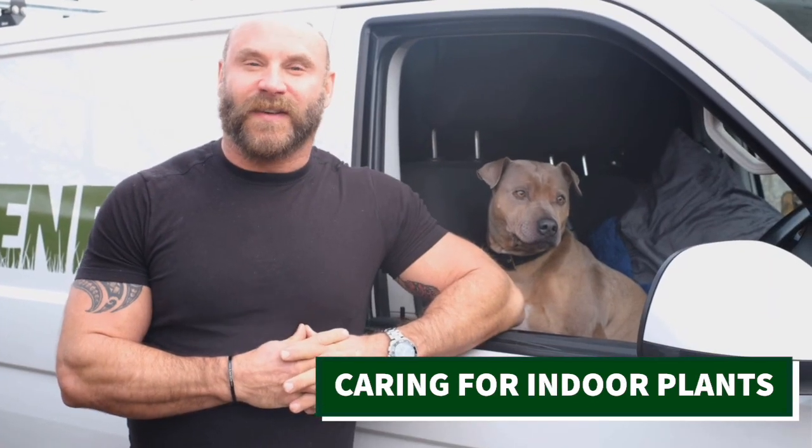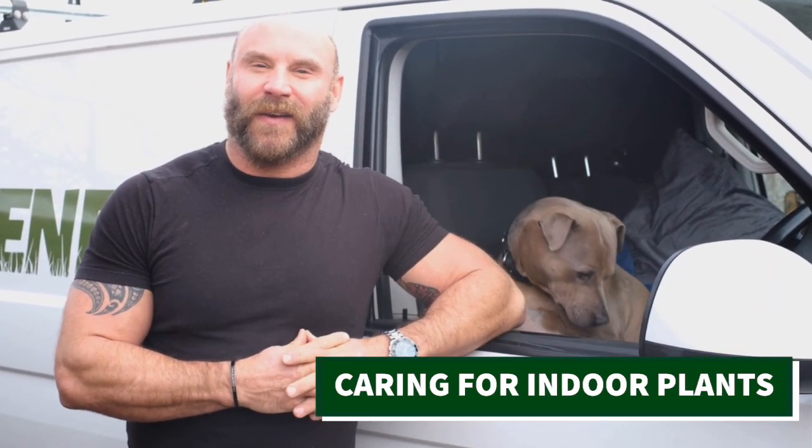One of the most common phrases that you hear as a gardener is, 'I can't even look after a houseplant, how am I going to take care of a garden?' Well, in actual fact, houseplants can actually be quite tricky things.